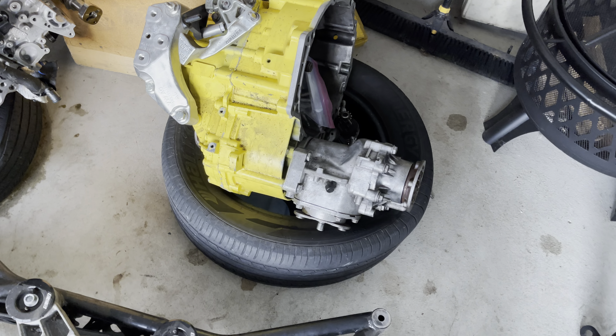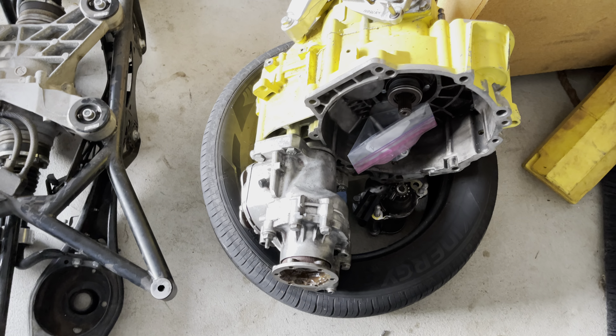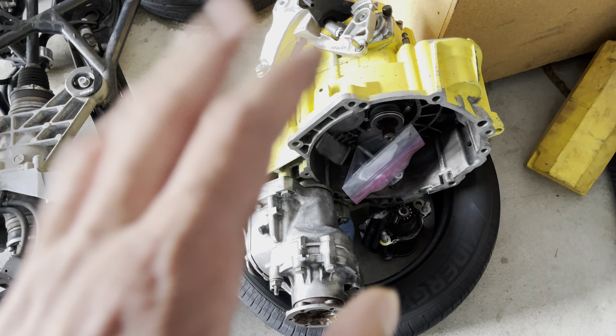Got Forever valve train, APR ARP head studs. The plan is to get a Mark 8 Golf R — I already reached out to Verk Line and they said the subframe and arms everything fits. I'm gonna keep the rear end. The diff is going to be different, I'm not sure about the axles, but the diff with the ECS stuff and axles is for sale if somebody wants that.